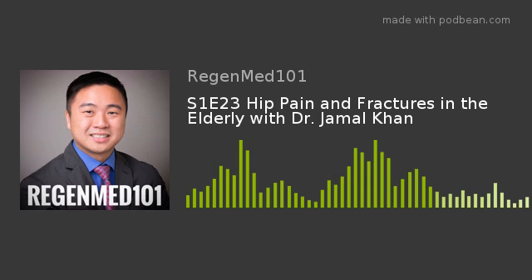Imaging: The most common way hip fractures are diagnosed is through X-rays. However, an MRI or a bone scan may be done as well, as these tests tend to show subtle changes in the bone earlier on.